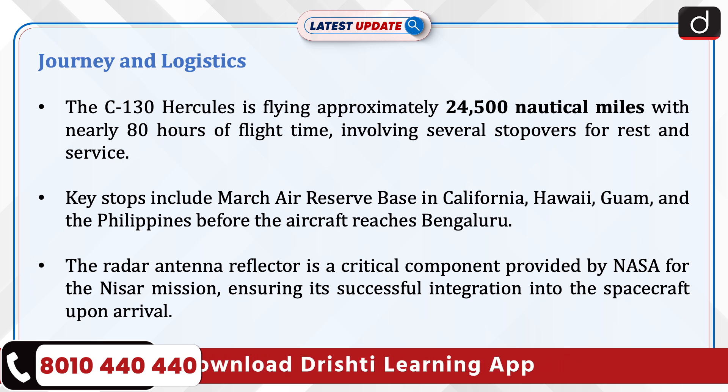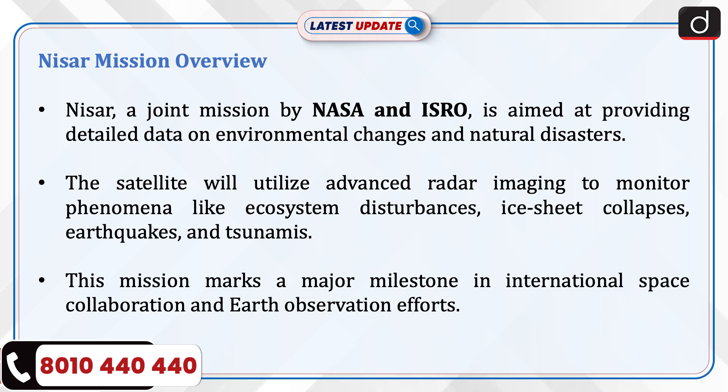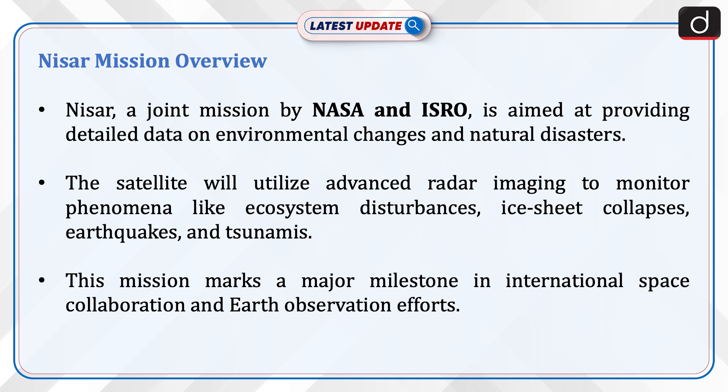The radar antenna reflector is a critical component provided by NASA for the NISAR mission, ensuring its successful integration into the spacecraft upon arrival. NISAR, a joint mission by NASA and ISRO, is aimed at providing detailed data on environmental changes and natural disasters. The satellite will utilize advanced radar imaging to monitor phenomena like ecosystem disturbances, ice sheet collapses, earthquakes, and tsunamis. This mission marks a major milestone in international space collaboration and Earth observation efforts.